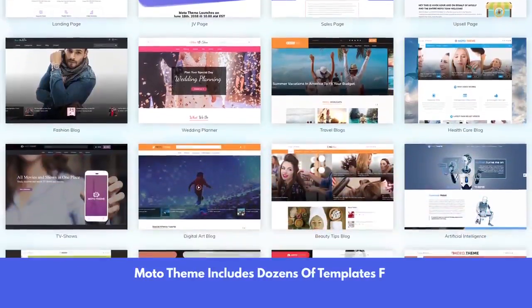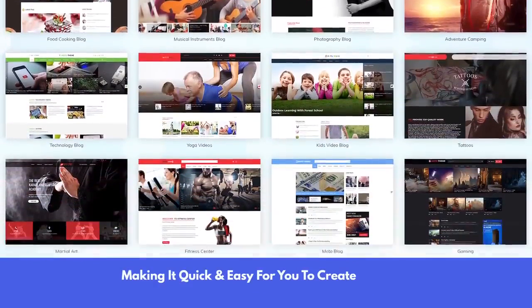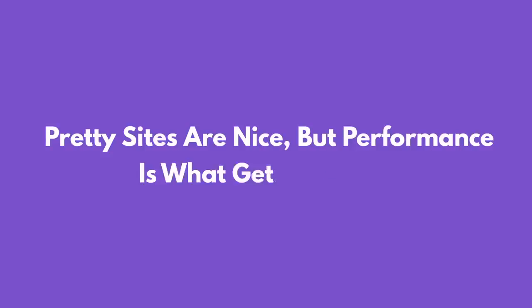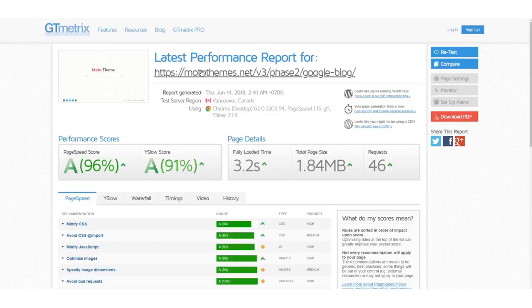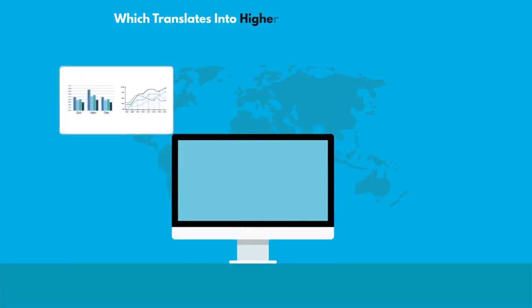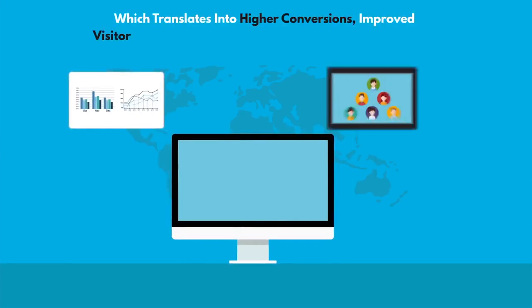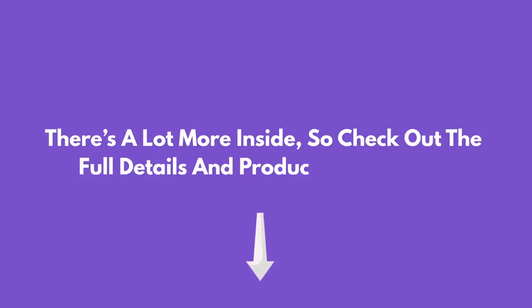Moto Theme includes dozens of templates for both online and offline services, making it quick and easy for you to create stunning custom sites your clients will love. Now, this is important — pretty sites are nice, but performance is what gets you paid. Each and every one of the 75 layouts inside ranks at the top of GT Metrics for speed right out of the box. These themes load lightning fast, which translates into higher conversions, improved visitor experience, and even higher search engine ranking. There's a lot more inside, so check out the full details and product demo below.